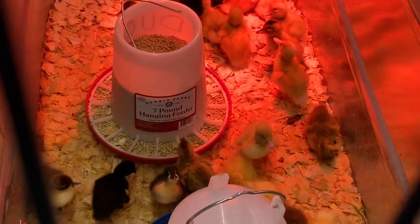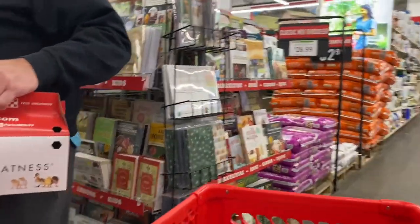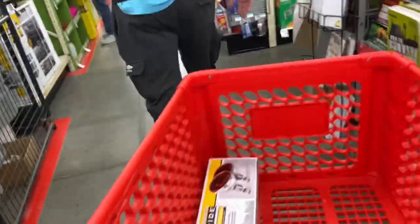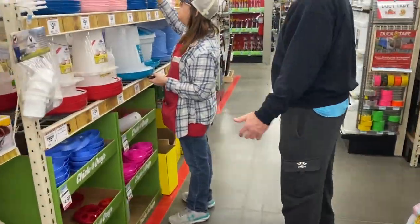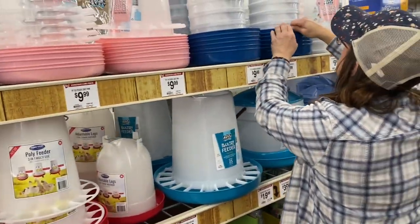Oh look, there's little ducks! I know they don't belong in our video, but I'm showing them anyway because they're cute. What color waterer do you want? Blue. Water would be blue.